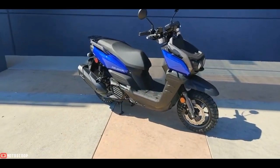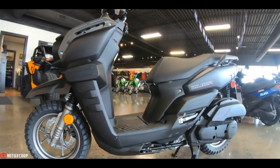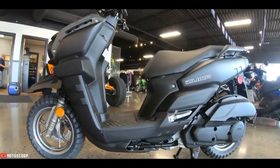Visually, the 2022 Zuma has a more utilitarian off-road look than the previous design. The beak fender is larger and more angular, while the front shield has a blockier shape.